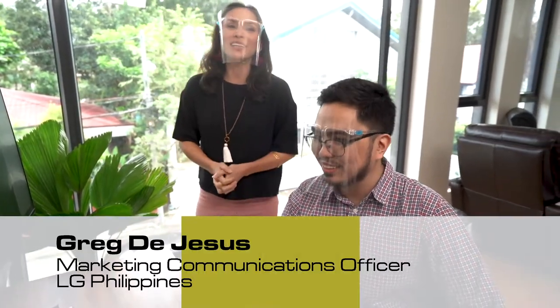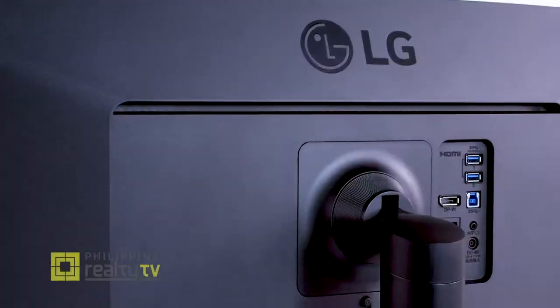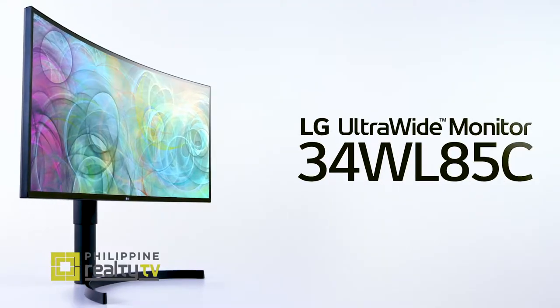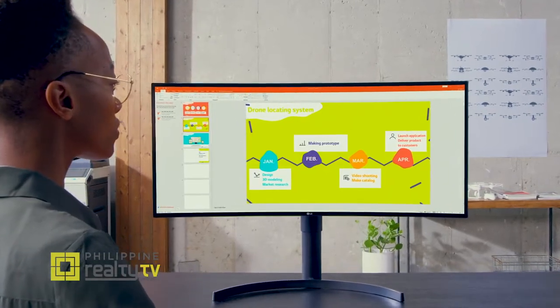Let's now talk about workspaces. I have here Greg De Jesus, Marketing Communications of LG. What kind of monitor do we have here? It's curved. This is actually the LG Ultra 34WL85C. It has a 21 by 9 aspect ratio, which gives you the screen space of two monitors.